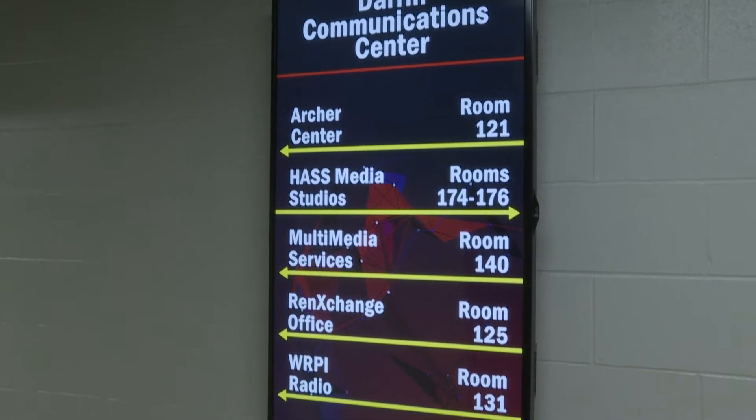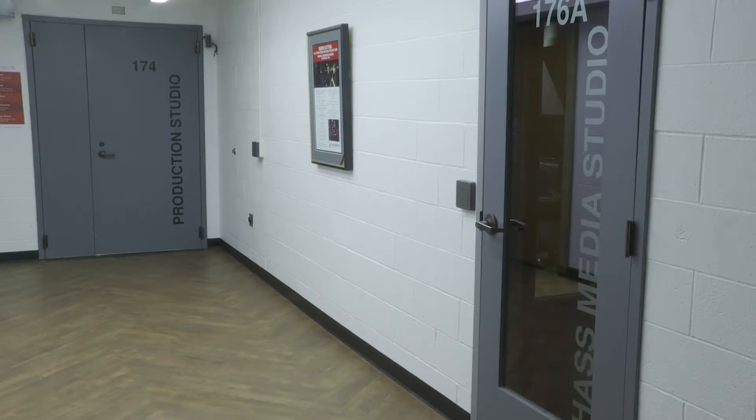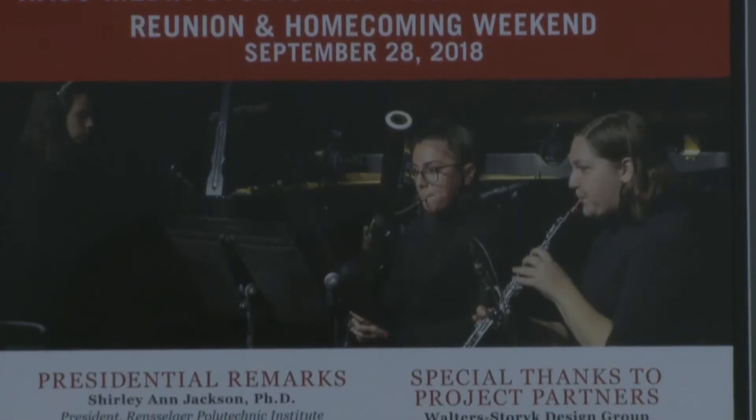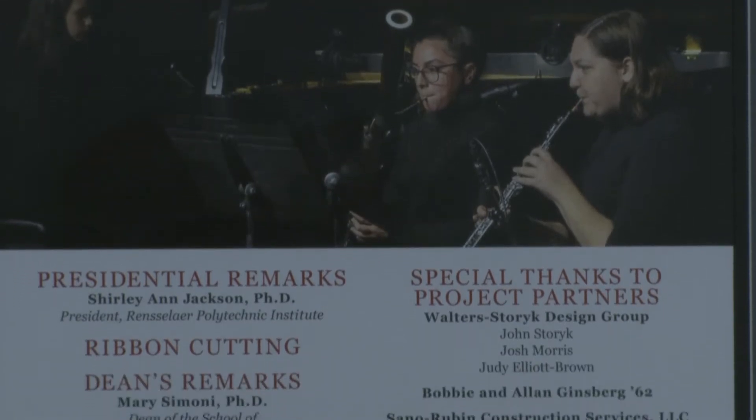Located in the center of campus, inside the Derren Communications Center, is the School of Humanities, Arts, and Social Sciences Media Performance and Recording Studio. With a ribbon cutting on September 28, 2018, it was offered for both courses and research.